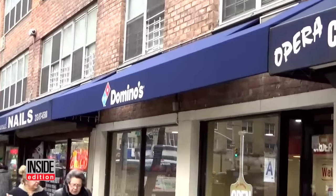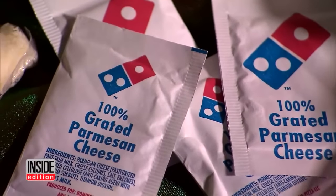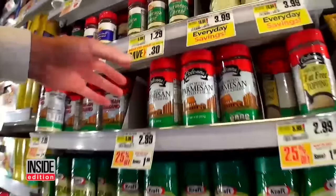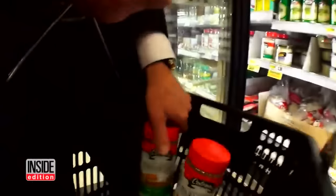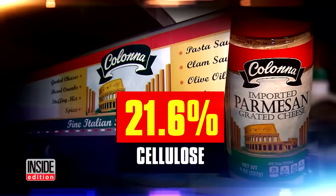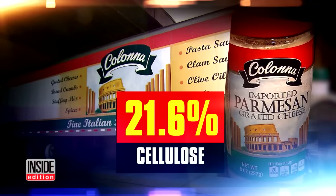Domino's said the cellulose in their Parmesan cheese falls within acceptable levels. The worst by far was a package of Kelowna brand grated cheese sold across the country. It had a whopping 21.6% cellulose. That's shocking. That's disgusting. Something fishy is really going on here.